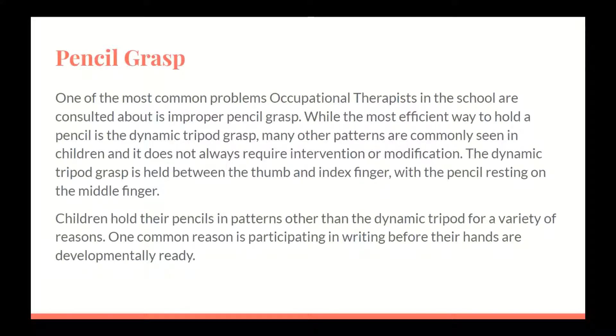One of the most common problems occupational therapists in the school are consulted about is an improper pencil grasp. While the most efficient way to hold a pencil is the dynamic tripod grasp, there are many other patterns commonly seen in children that do not always require intervention or modification. The dynamic tripod grasp is held between the thumb and index finger, with the pencil resting on the middle finger. One of the most common reasons children hold their pencils differently is because they are participating in writing before their hands are developmentally ready.